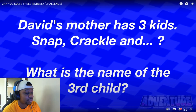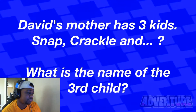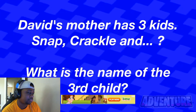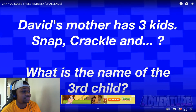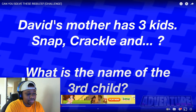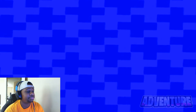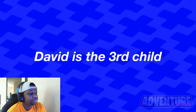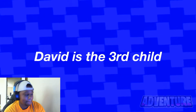Alright, David's parents have three kids — Snap, Crackle, and what's the name of the third child? Comment your answer. David's mother... David? The answer is actually David — this is because the question says David's parents have three kids, meaning David is the third child. Did you get this one right?